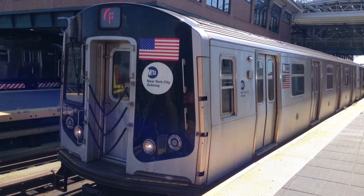This is a Coney Island, Stilwell Avenue bound F train via the D local line. The next stop is Fort Hamilton Parkway.